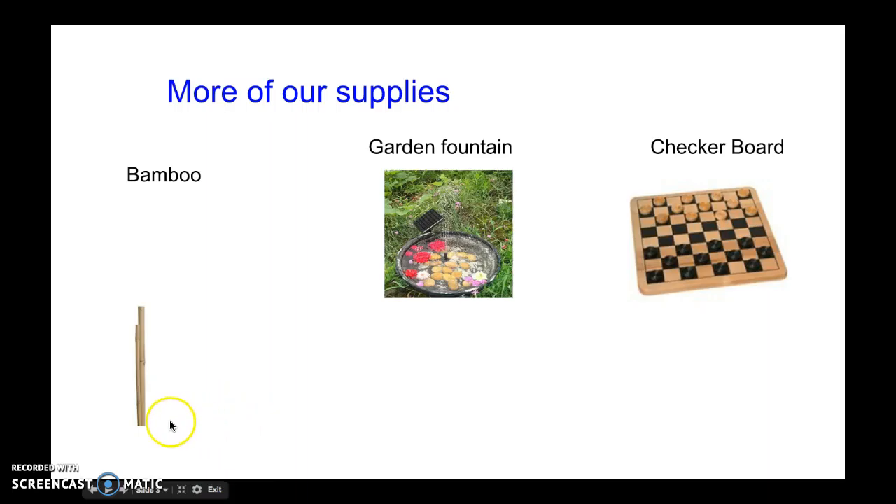Here are more of our supplies. We got bamboo, and we have a garden fountain to get all the nature side put together, and the checkerboard to make it fun.